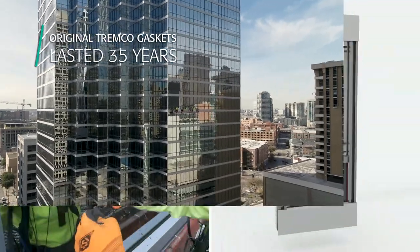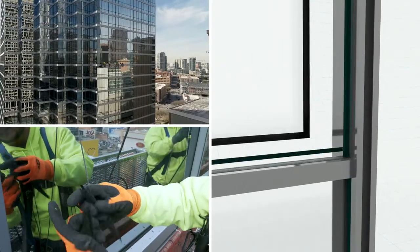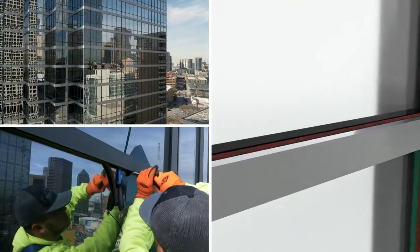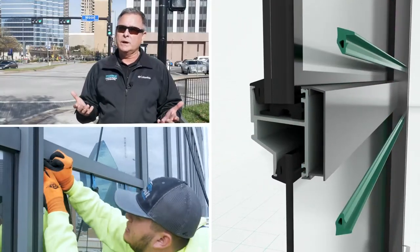The exterior gasket originally was a neoprene sponge gasket, which was in place before the glass went in from the interior side of the building. So the challenge is: how are we going to replace that gasket without removing glass, without interrupting any of the occupants in the building? We offered up what we call our poly wedge design.